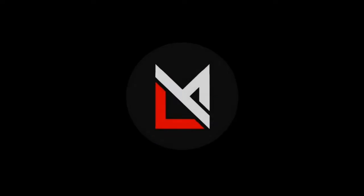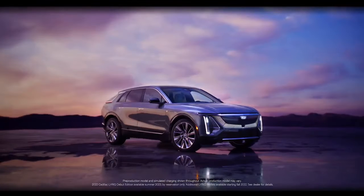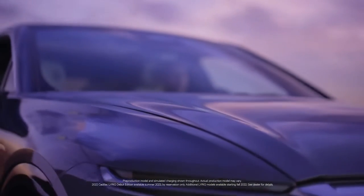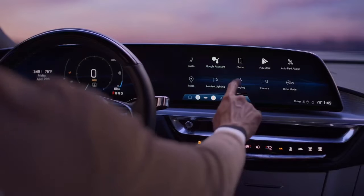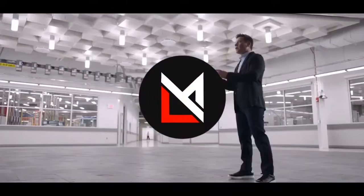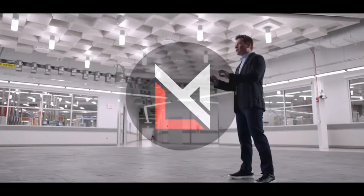Welcome back to our channel, ladies and gentlemen. In today's video, we have an exciting topic to discuss: the Cadillac Lyric charger and its charging system. The Cadillac Lyric is an all-electric luxury SUV that has been making waves in the automotive industry. Join us as we delve into the advantages and disadvantages of its charging system.